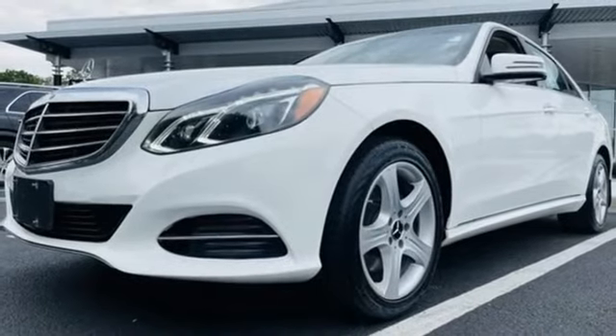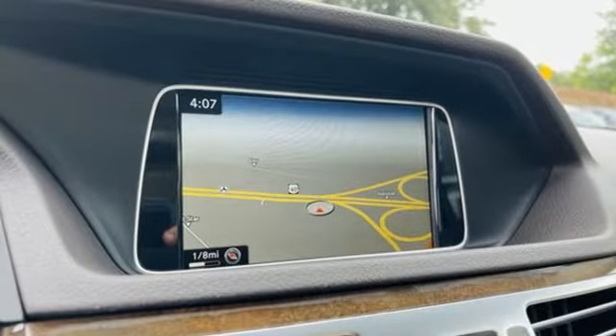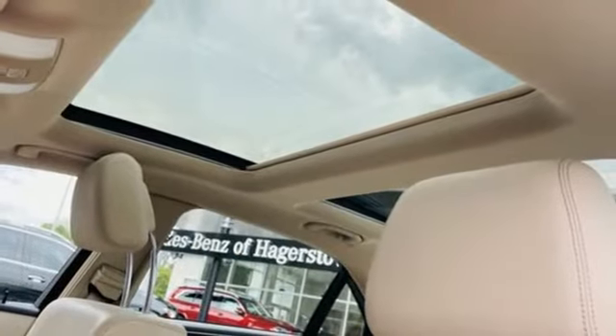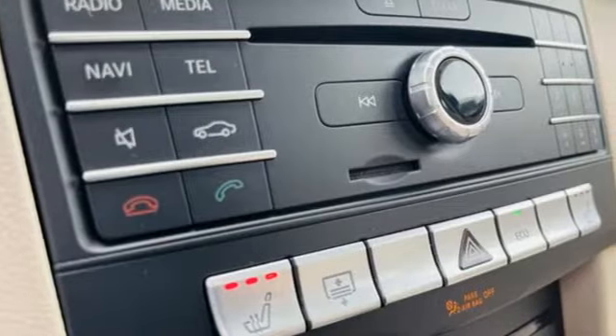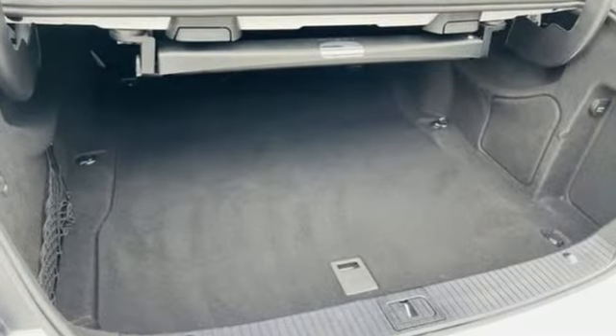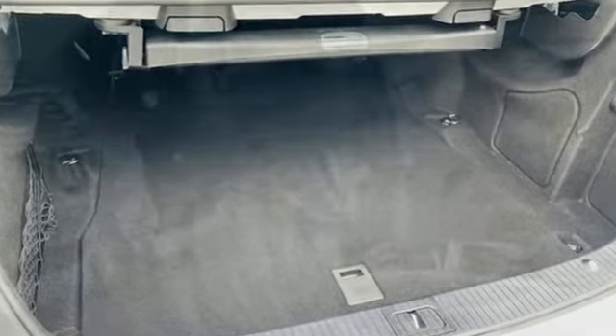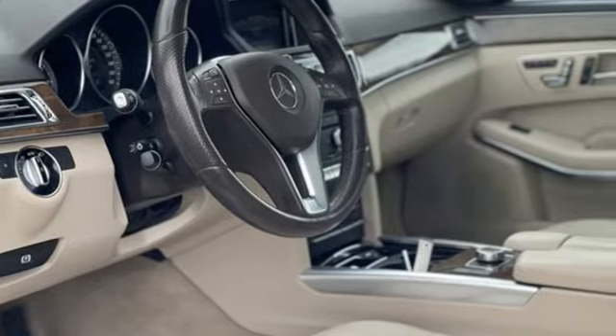External memory control, dual zone climate control, memory exterior door mirror settings, express open and closed sliding and tilting sunroof, V6 engine, gas pressurized shocks, command AM FM satellite prep radio, power tilting steering column, comfort suspension, auto dimming rearview mirror, and LED low beam headlights.